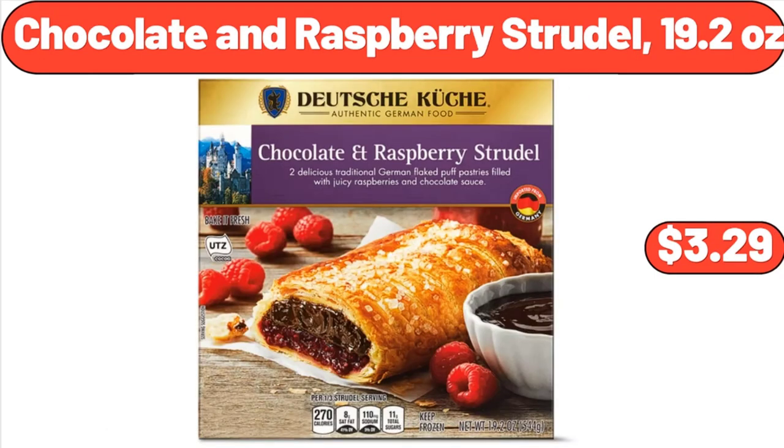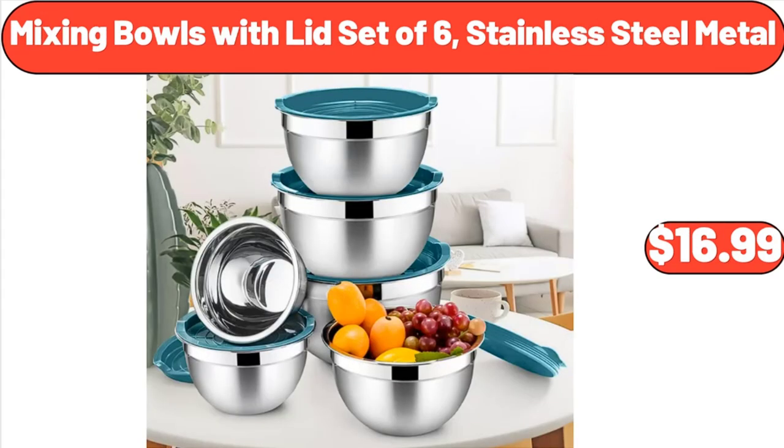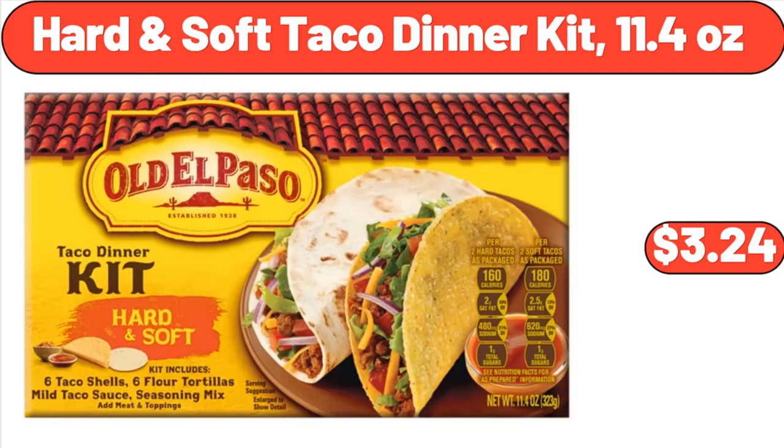Chocolate and Raspberry Strudel, 19.2 Ounces, $3.29. Mixing Bowls with Lid Set of Six, Stainless Steel Metal, $16.99. Hard and Soft Taco Dinner Kit, 11.4 Ounces, $3.24.